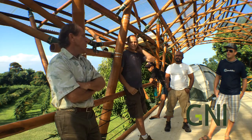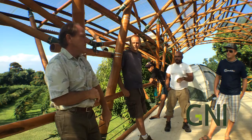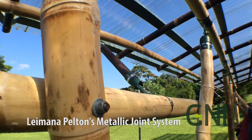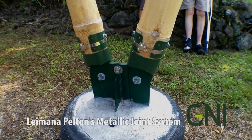You can then treat the bamboo using a very simple apparatus that we have downstairs. Additionally, this building project also employs a metallic joint system invented by Puna resident Leimana Pelton.